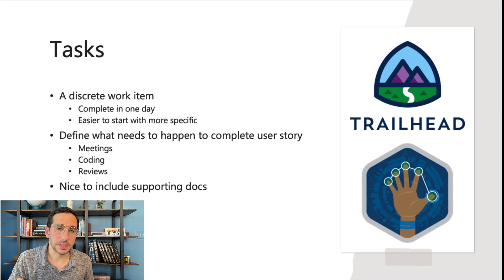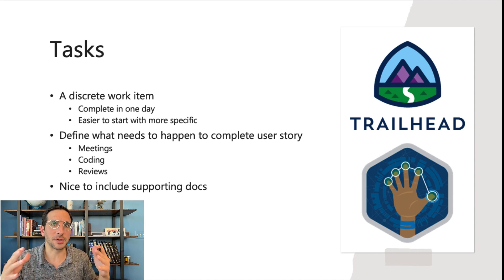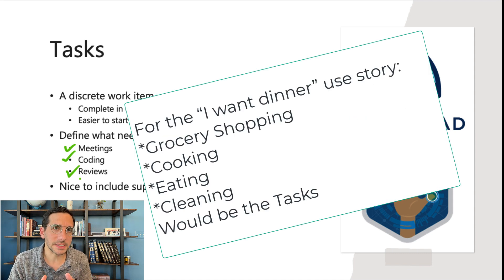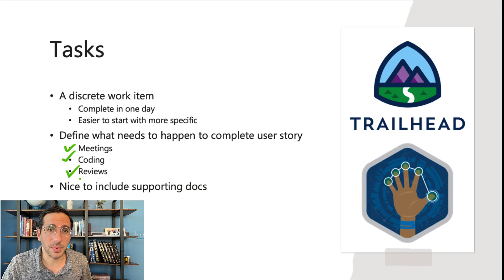Tasks make up user stories — one user story can include many tasks. Tasks should be able to be completed in one day. The more specific you get with the tasks, the easier it is to actually do them. They define what needs to happen to complete a user story — that could be meetings, writing code, doing something inside Salesforce, or having a review with your manager. It's also nice to include supporting docs so that as you're going through the tasks and you get stuck, you're able to look at the supporting docs.